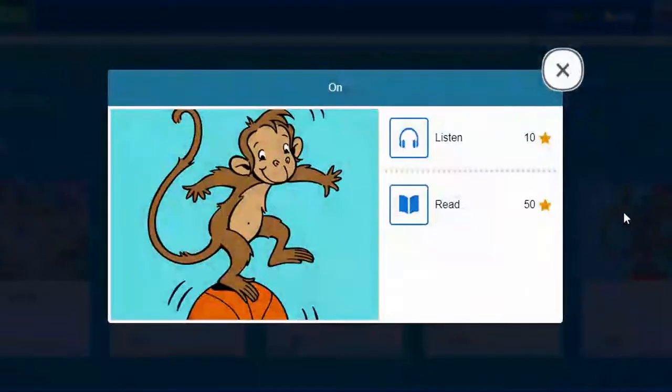So I'm going to click there. The first thing I need to do is listen to the story. If I click Listen, it will go through and I'll get to listen to the story and look at it — I would earn 10 stars when I'm all done. You want to earn as many stars as you can. After I listen to the reading, I'm going to click on Read, and then after I read it on my own I'll earn 50 stars.